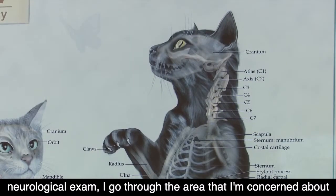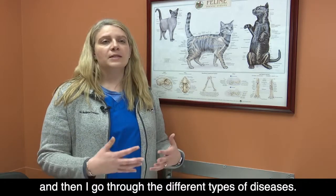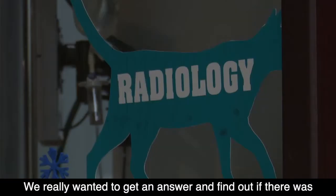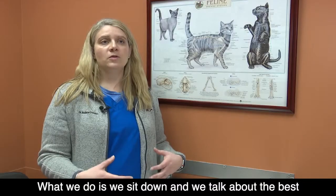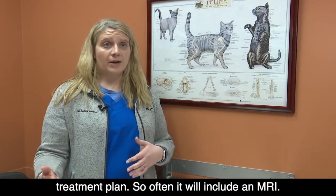After we do the full neurologic exam, I go through the area that I'm concerned about and then go through the different types of diseases. We really wanted to get an answer and find out if there was something more we could do. We sit down and talk about the best treatment plan, which often includes an MRI.